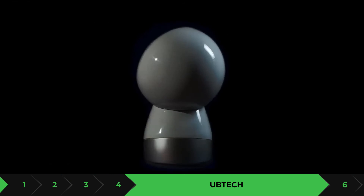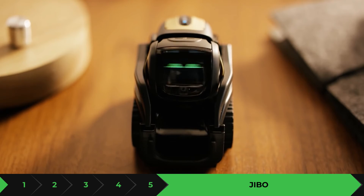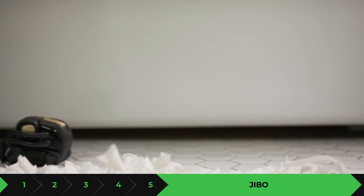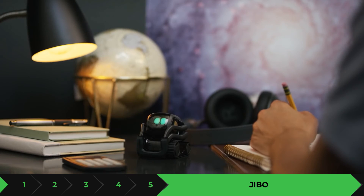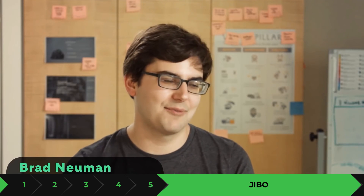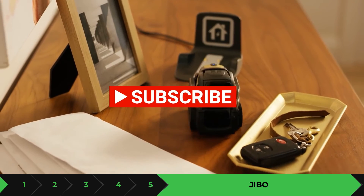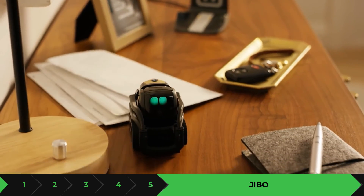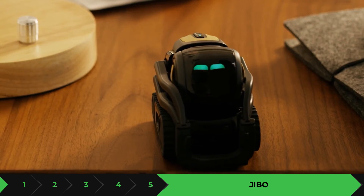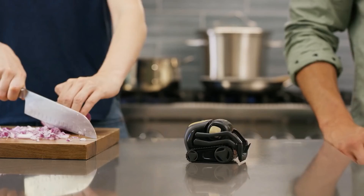Next up is Vector the Robot by Anki — a very affordable robot under a thousand dollars. It has sight, touch, and sound, making it a great companion with advanced AI robotics technology. It can crack a joke, be a lot of fun, and even teach your kids things. When you connect it, you use the Vector app. It comes assembled and ready to use right out of the box, with voice-activated commands, photo-taking, weather updates, and meal reminders.